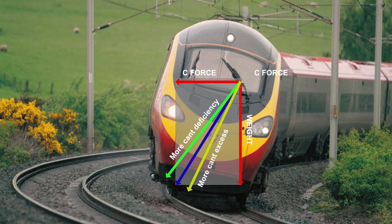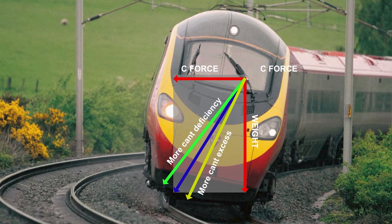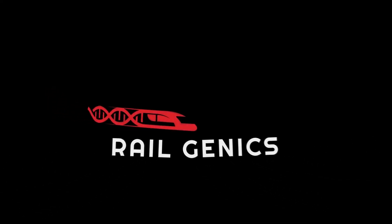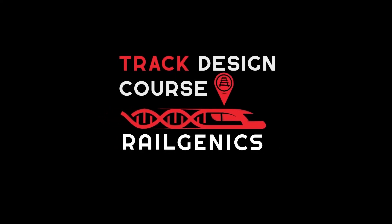With higher speeds, Kant deficiency is more important. With lower speeds, Kant excess gets more important. There are other aspects that need to be understood, such as minimum curve radius, Kant gradient, Kant deficiency gradient, rate of change of Kant, and similar parameters. If you find this interesting, I have an amazing course in track design where you can learn all of this and much more in just four weeks.